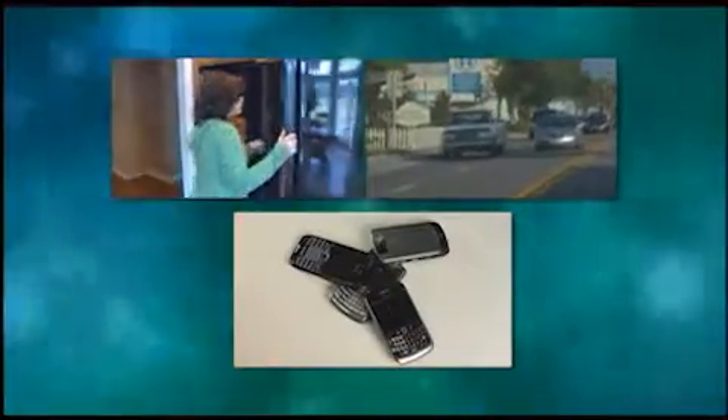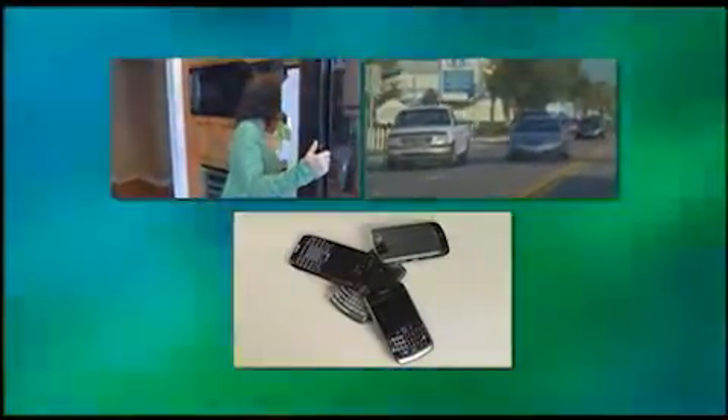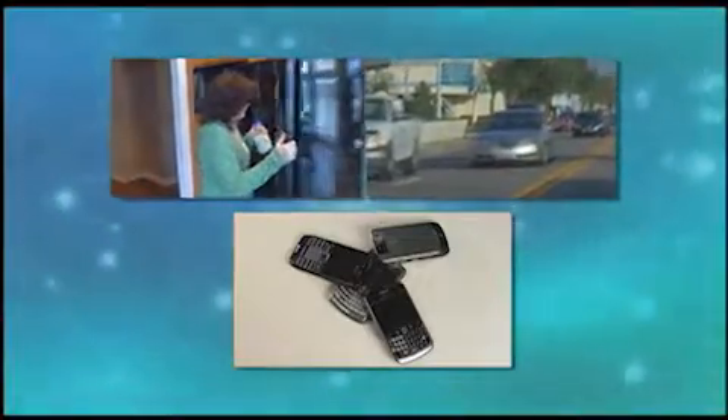You grab a bite, drive to work, and call your friends. We rely on machines to do it all, but most of those machines rely on a radiator to keep them from overheating.